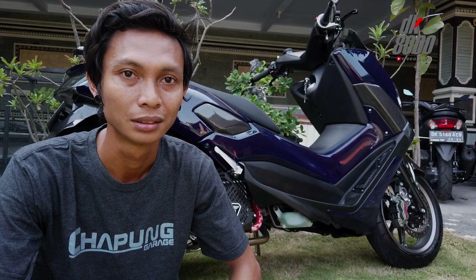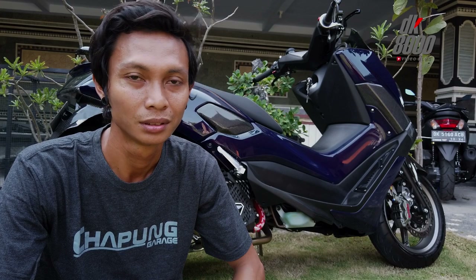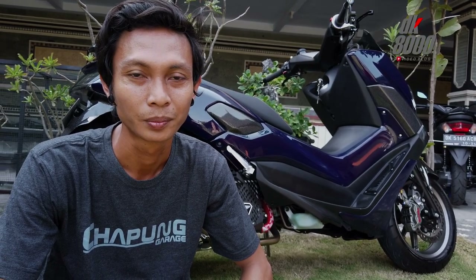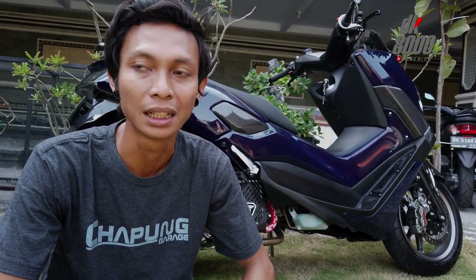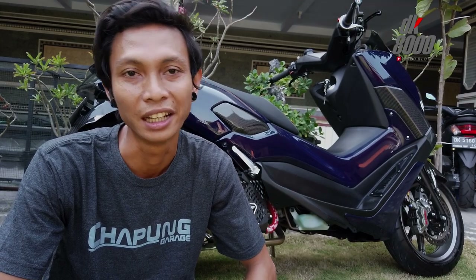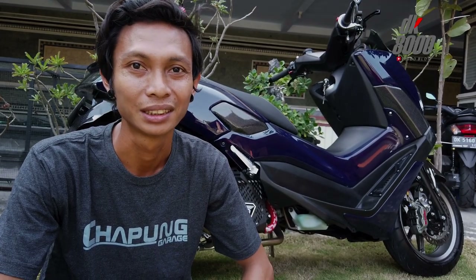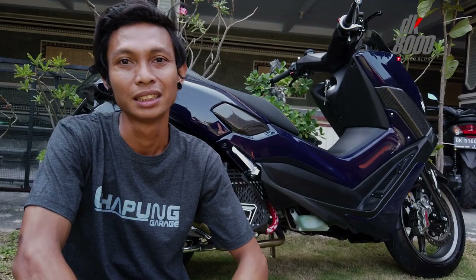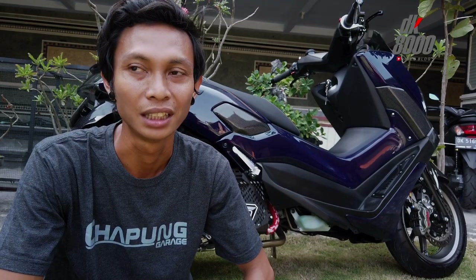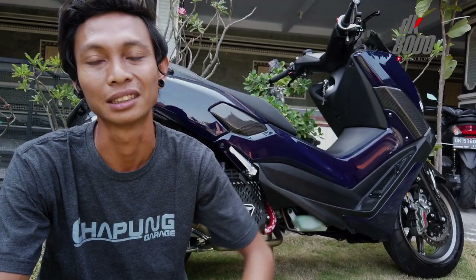Kalau NMAX cat full body berapa? Masih standar di harga satu setengahan, bisa sampai up tergantung kualitas yang diminta dan bahan. Warna solid lebih murah, yang aneh-aneh beda lagi. Kalau Vespa mulai dua jutaan, karena bidangnya lebih besar dan full satu body.